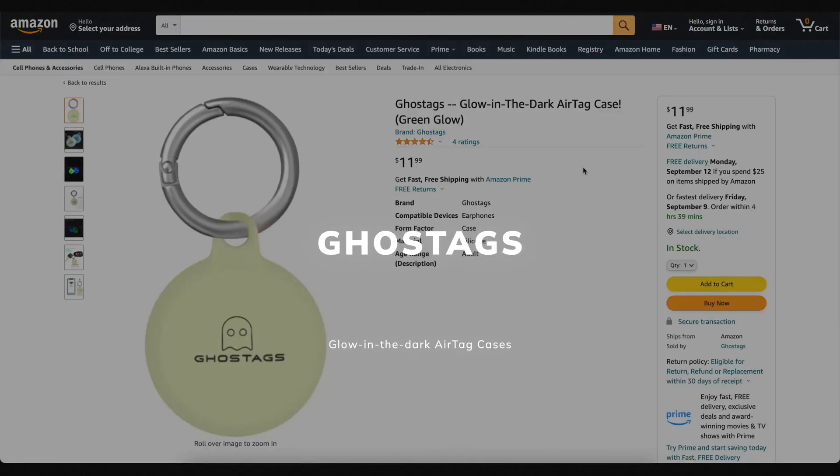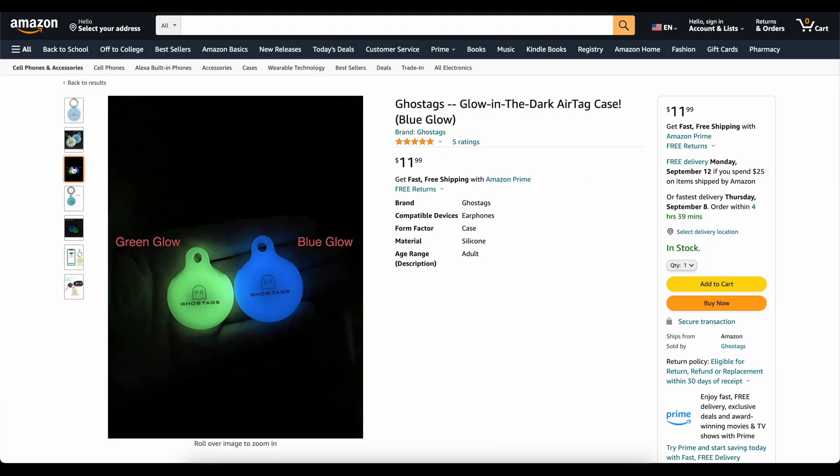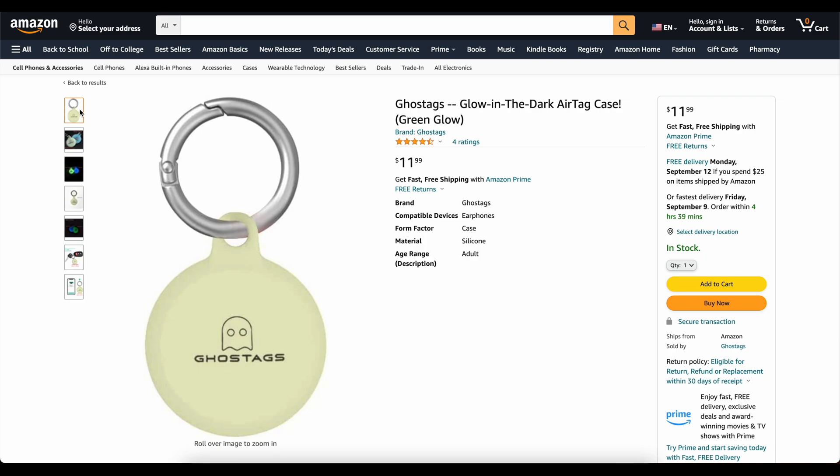This video is brought to you today by Ghost Tags. This is my own company that I started because I wanted a glow-in-the-dark AirTag case. These things are awesome. You can stick them on your backpack, on your dog's collar, and you will be able to find it at night. We've got two colors, blue and green. They've got great reviews. Go check them out, links to them down below. Now on to the video.